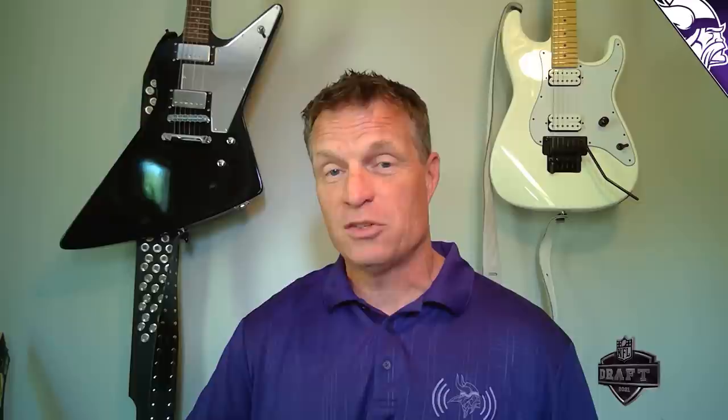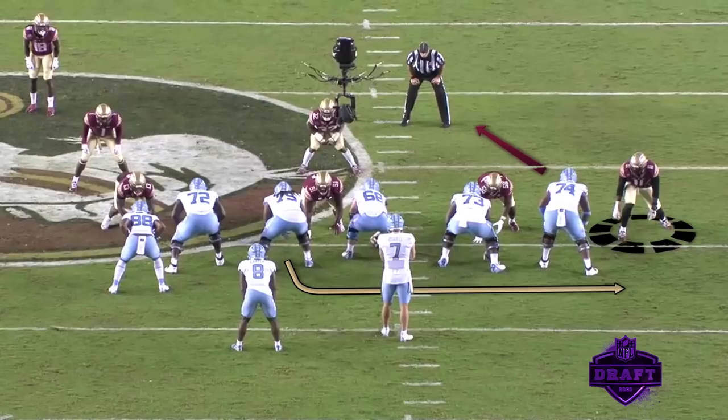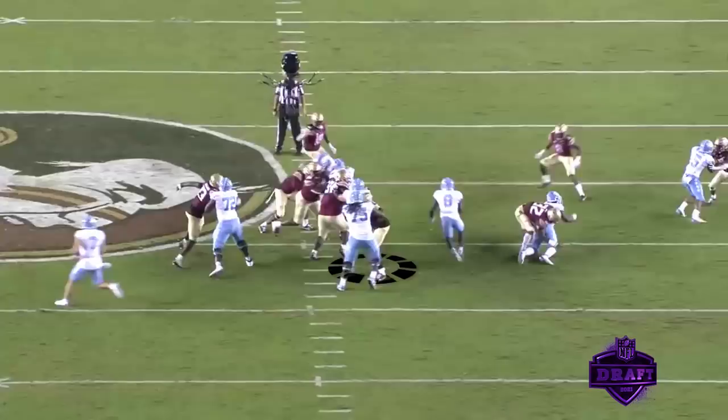Perhaps one of my favorites — Janarius Robinson on the right side of your screen. The tackle blocks down, they pull the guard thinking they're going to be able to kick him out, but bam — he just wrong arms him, stones the guy, and sends him back about three yards. Just so stout on the outside.